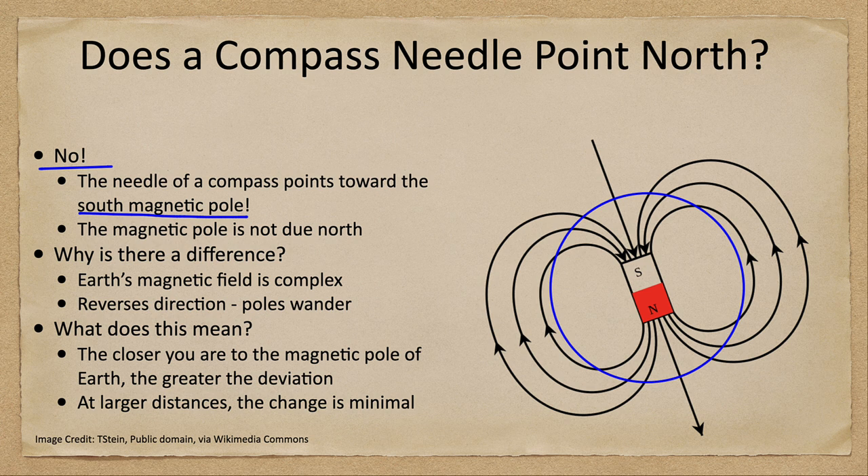Because of the way the magnetic field lines work — they come out of the north and into the south — things would align along those magnetic field lines, therefore pointing toward the north geographic pole but the south magnetic pole. The other important thing is that the magnetic pole is not due north.